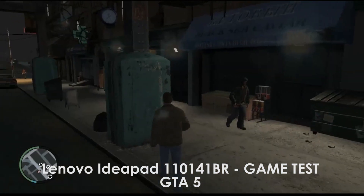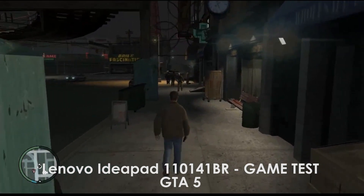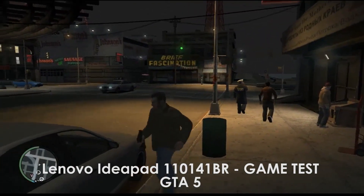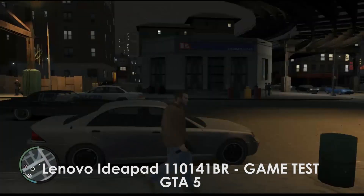So far it performs a little bit on high-end games, but it struggles because of its Intel integrated graphics.